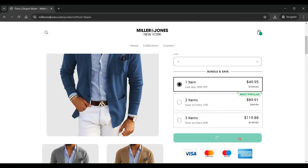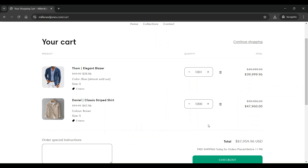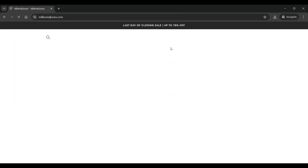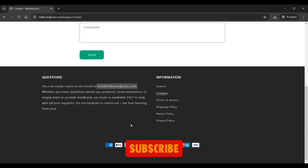The checkout page is a typical page with a form to fill in contact information as well as shipping details. You can add unlimited items in the cart and even do the checkout, which is not the case on any branded website. In terms of customer support, only an email address is provided on the site, which is not the preferred choice for customer support.